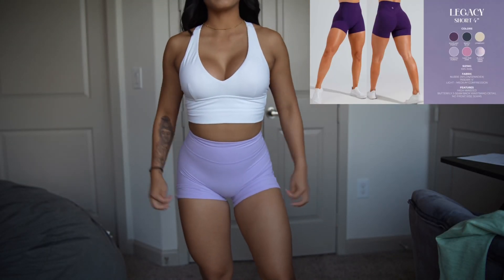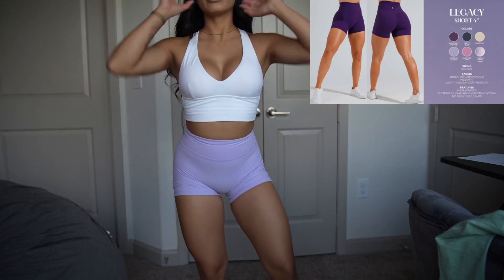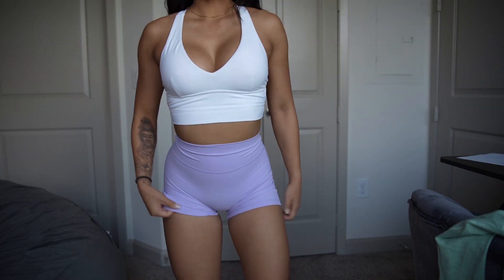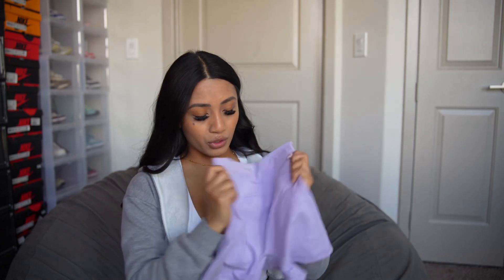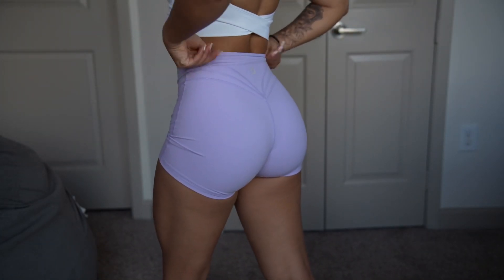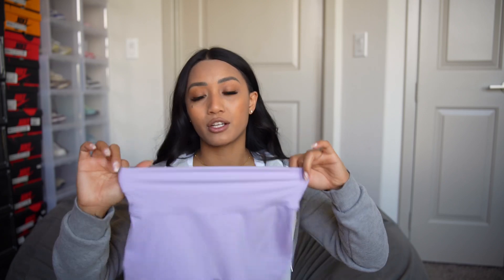The Legacy Leggings — one of my favorite shorts. Booty contouring seams at the top, no front seam, and a very buttery smooth material. If I wanted a tighter fit I could go extra extra small, but right now since I'm bulking and weighing about 116 pounds, the extra small fits me just right — not too tight and not too much fabric scrunching up in the front.